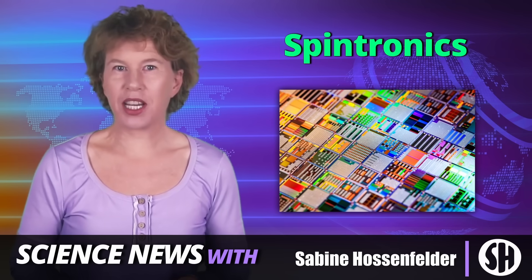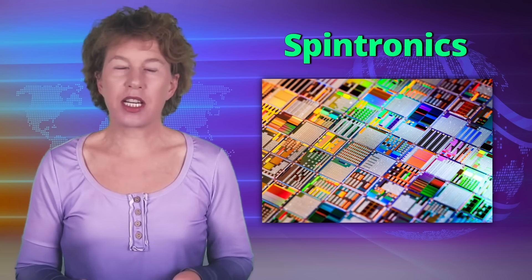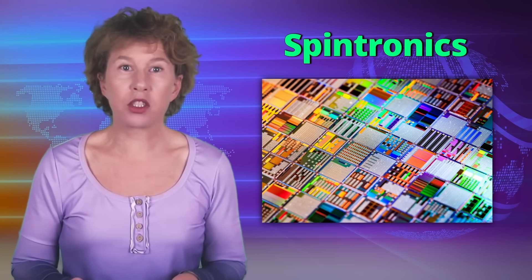Spintronics is about to hit the consumer market. This has been in the research stage for decades, but you're about to see the results on your phone or laptop, hopefully in the next couple of years. What is Spintronics? What's the current stage of research? And what's next? I have a brief summary.